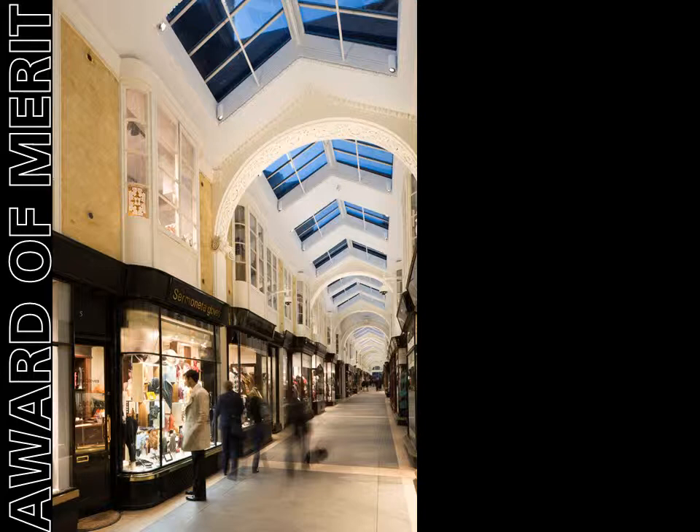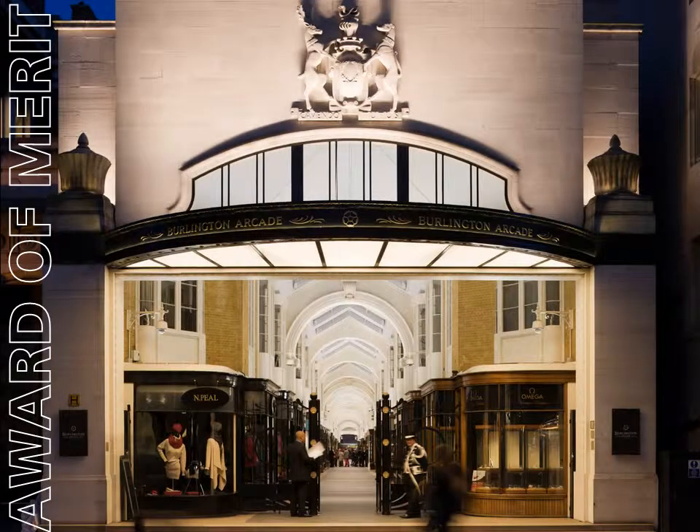A bright and attractive space was created that reveals the site's unique architecture while concealing the fittings and wiring as much as possible. The heavy demand on the power supply to the building meant the scheme had to be delivered within the total load of the previous metal halide scheme.